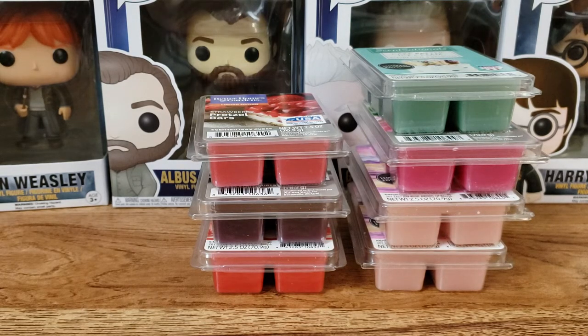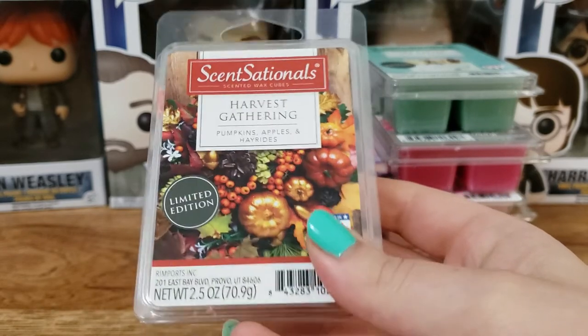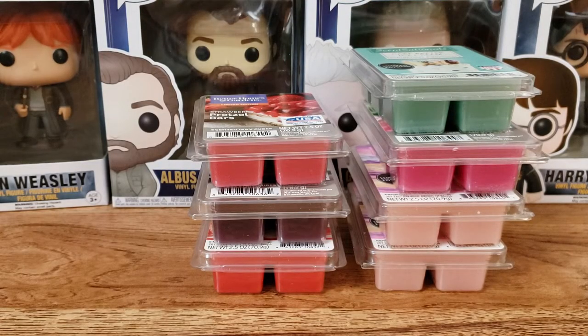Next up, I found a fall one — a fall wax in May! I found a fall clam shell, and it's one I've never had before. This is Harvest Gathering: pumpkins, apples, and hayrides. This actually rang up for like 25 cents, so I got lucky. I'm so glad I got it because it smells amazing — I wish it was fall already. This could almost be a Christmassy scent too. The apple is not the strongest but I do smell it. It's a spiced scent, but it's not like cinnamon. It's so good — I wish I would have found more of this, because I totally would have gotten more.